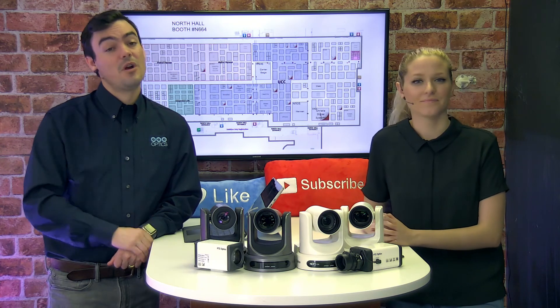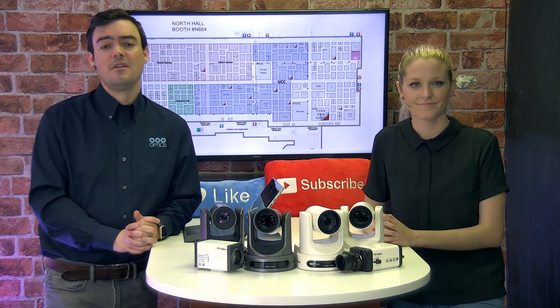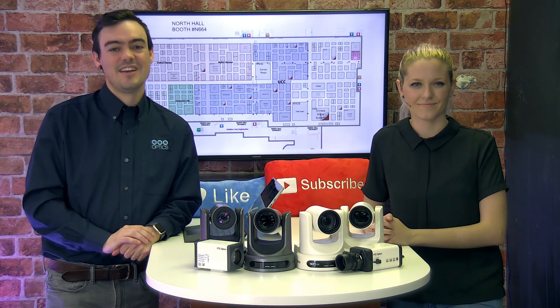Don't forget to subscribe to our YouTube channel because we're bringing out new videos about everything going on at Infocom. Don't forget to share it and like it with some of your coworkers at your office. Thanks for watching everybody. See you in Las Vegas. Bye.